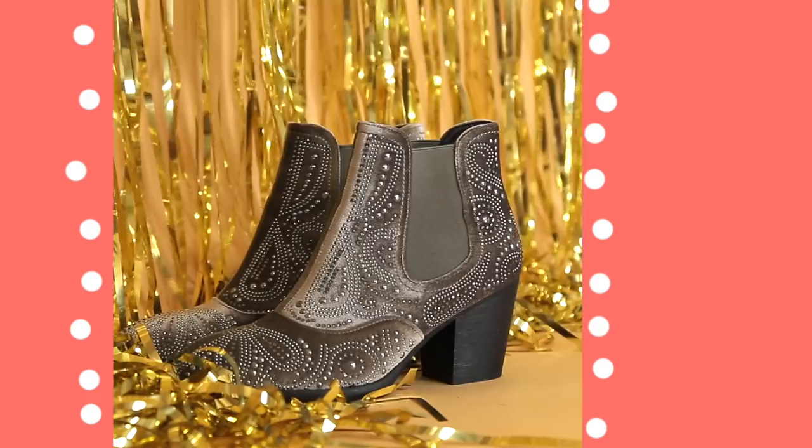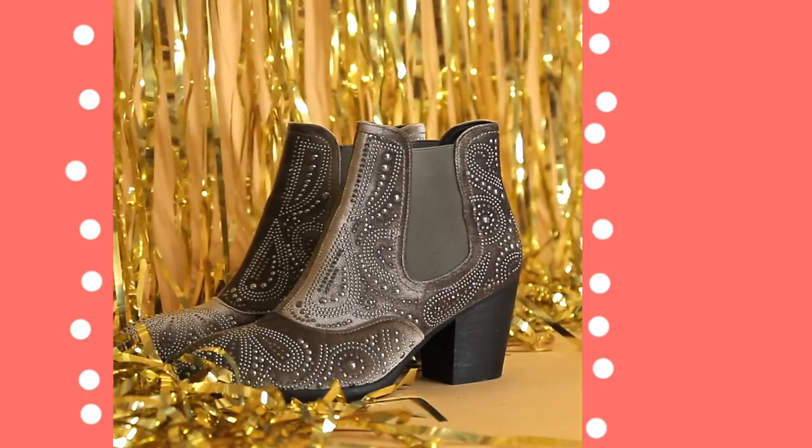Next up is one of my favorite outfits to repeat. For this one I love to wear a statement boot — something that's got a little pizzazz. Take a band tee, usually black, and toss on some skinny black jeans. These ones are my favorite by the brand Everlane.